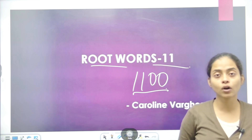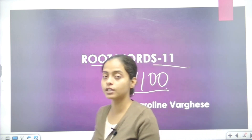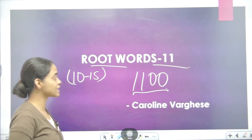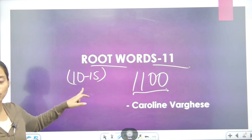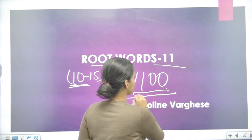What will happen with root words? We will learn root words. From one root word, 10 to 15 vocabulary words are prepared. In every class, I teach you 10 root words. If we understand 10 English words prepared from one root word, then we will be ready for 1100 words.